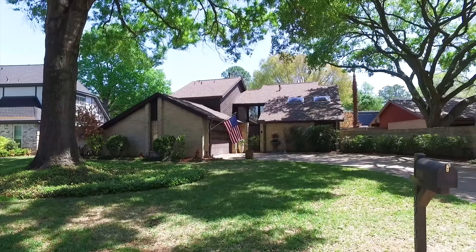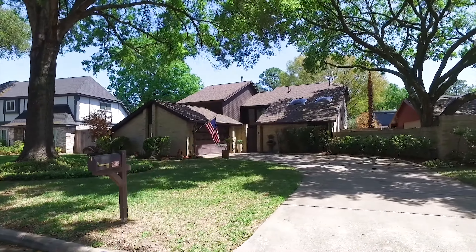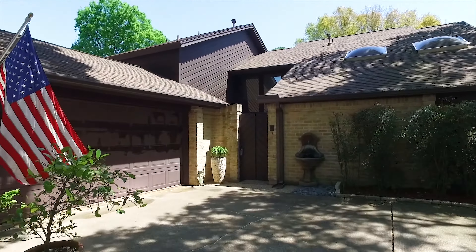Welcome to Houston, Texas and the walk-through video tour of this amazing home now for sale. With plenty of shade from mature trees in the front yard, leading you to the attached garage.